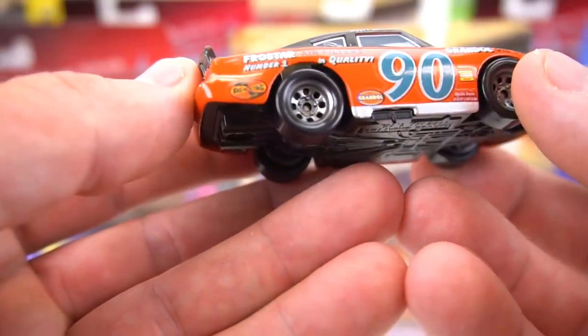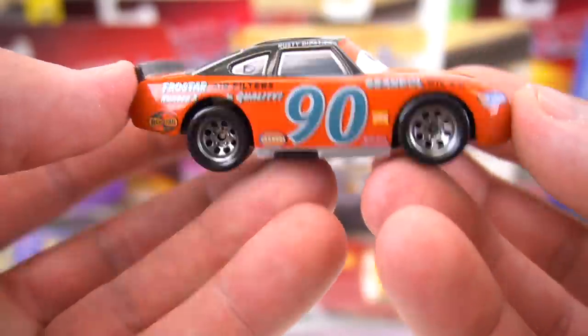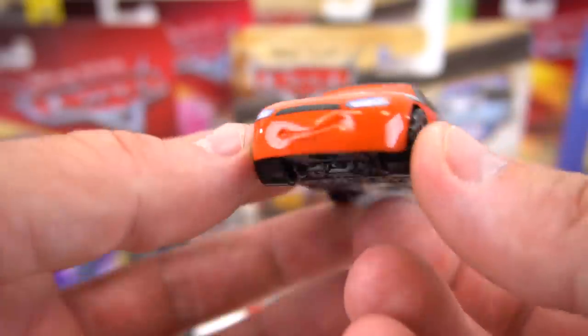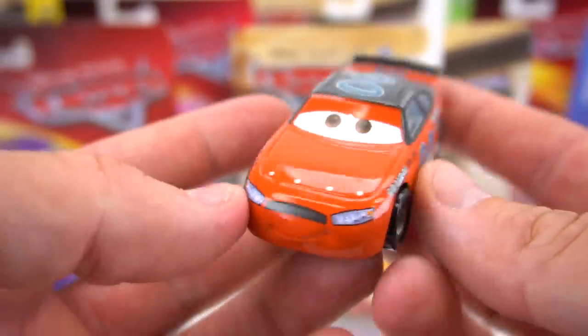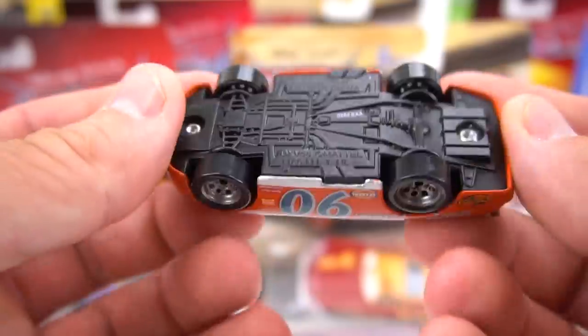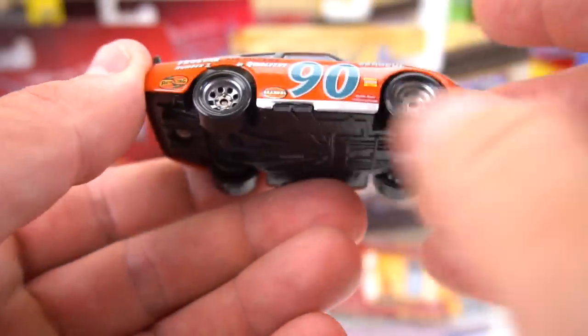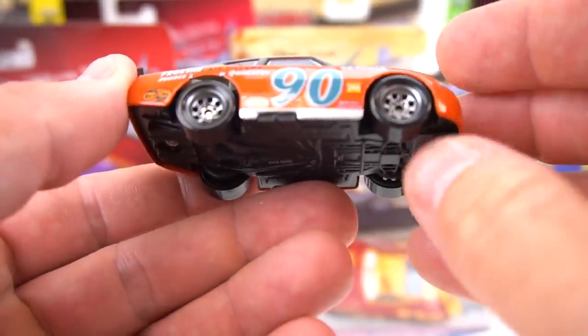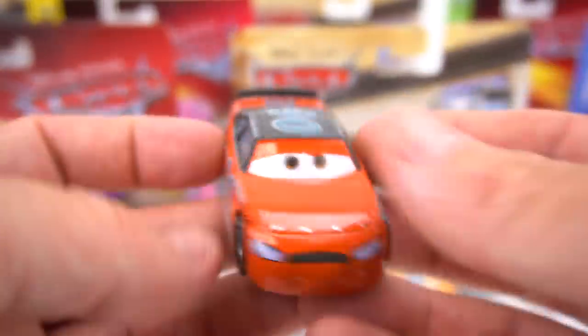We've got Frost Air number one - quality air filters - and Grandol number 90. That's a cool looking older version of a Piston Cup racer. It's got a good smile on it, orangey color, and check out those wheels - those are like the old style NASCAR racing Piston Cup wheels.